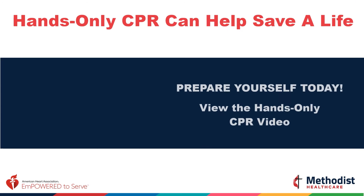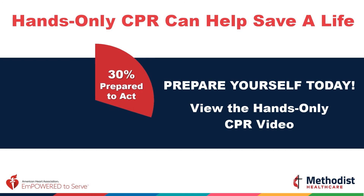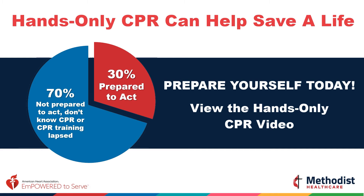We're about to watch a brief video that will help us prepare to act if someone suddenly collapses. Only 30% of our community is prepared to act in an emergency situation. 70% are not prepared — they don't know CPR, or their training has lapsed, making them uncomfortable to respond. We're about to change that and empower you to save a life.